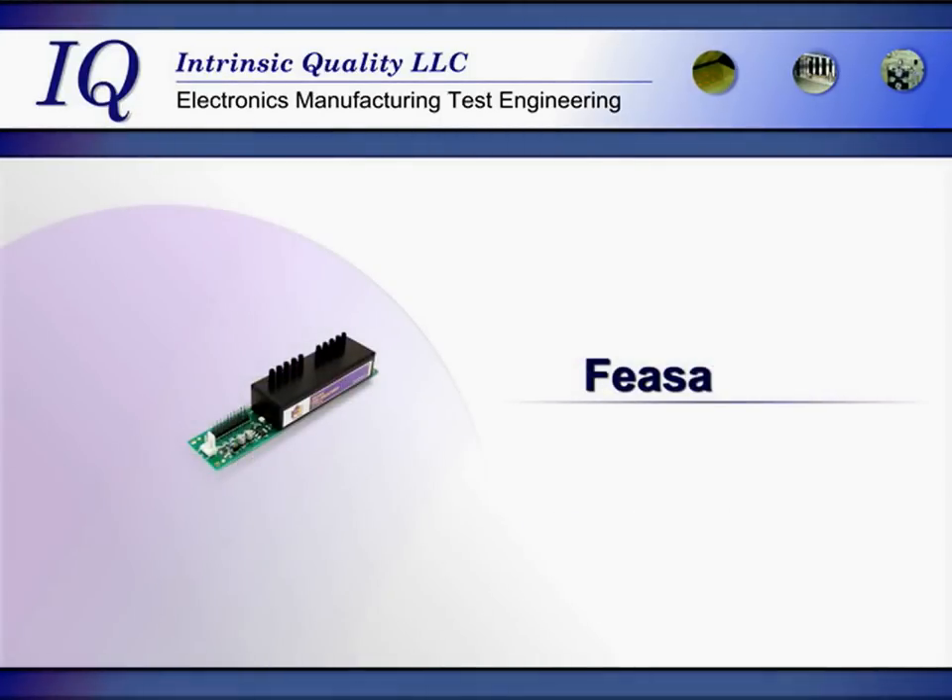We also distribute FASA, an LED tester that can test the brightness and the color of LEDs mounted on printed circuit boards and other assemblies.